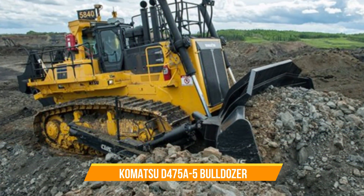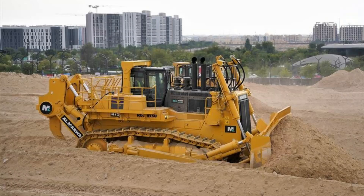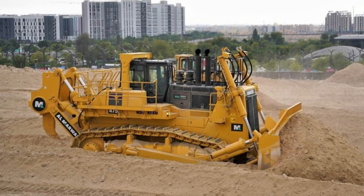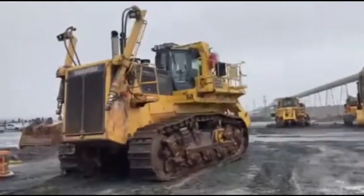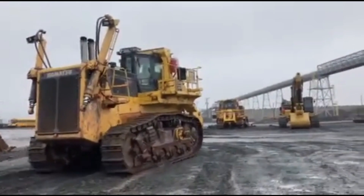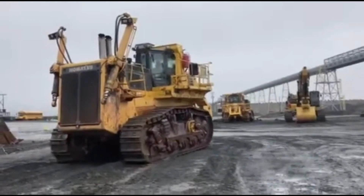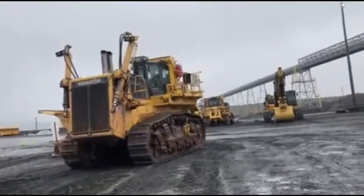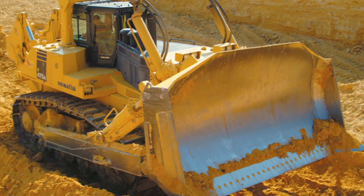Komatsu D475A5 Bulldozer. What makes this machine quite exceptional? The D475A5 stands out with its remarkably low sound levels. It achieves this through various improvements made not only in the cab, but also across the entire machine. The cab is equipped with an industrial double floor to minimize powertrain noise, thicker glass in the door, and enhanced window seals that improve pressurization.